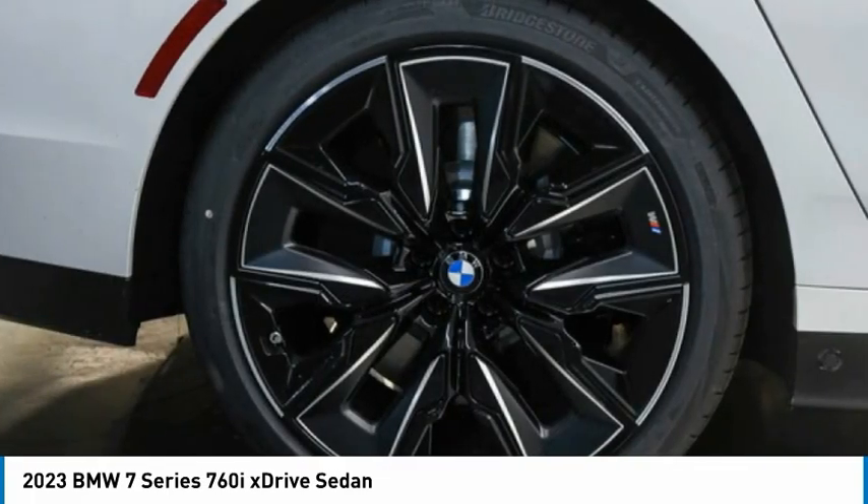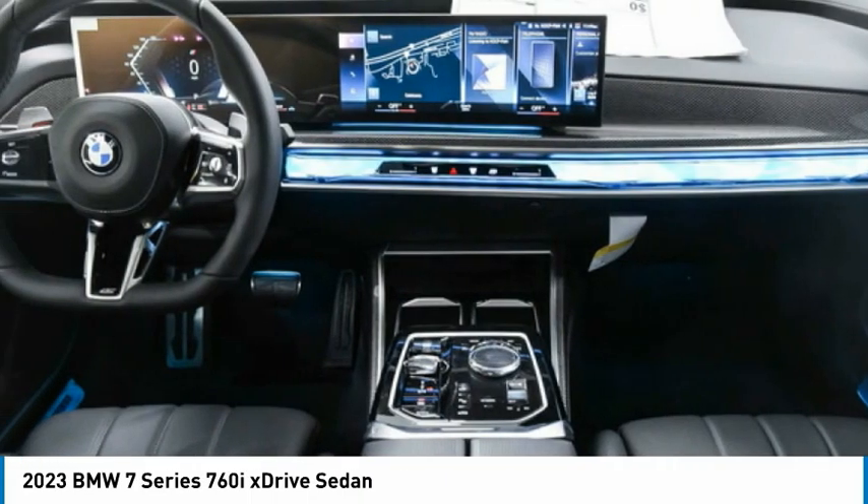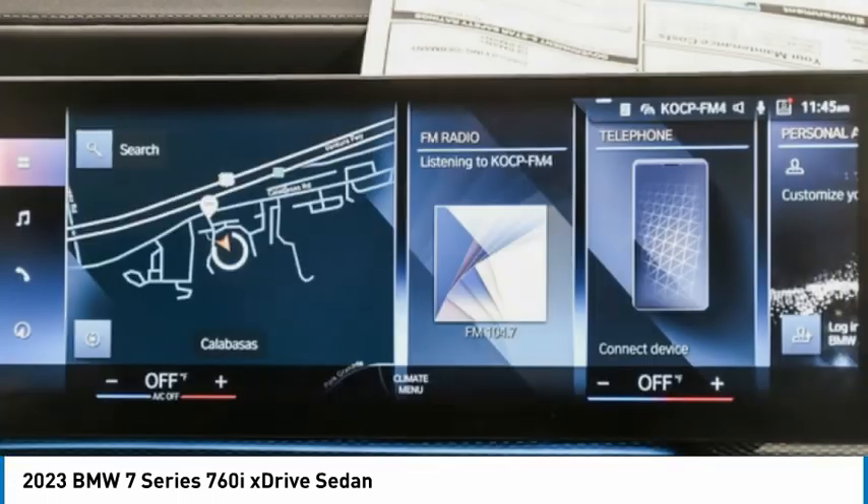Heated mirrors, electronic stability control, remote engine start. This beauty is sure to make you the talk of the neighborhood, so call or drop in for a test drive today.